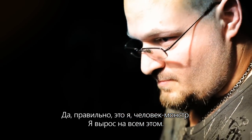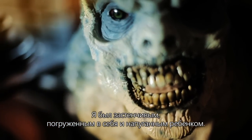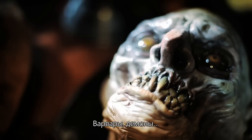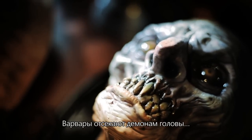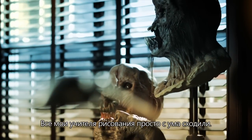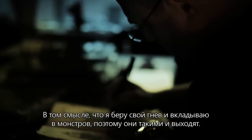This is me — I'm a monster guy. I grew up on this stuff. I was shy and introverted, a little scrawny kid. I would take all my internal angst and it would just all come out on paper. Barbarians. Demons. Barbarians cutting off demons' heads. My art teachers all would freak out. It's anger — I take my anger and I push it through monsters and they just come out.